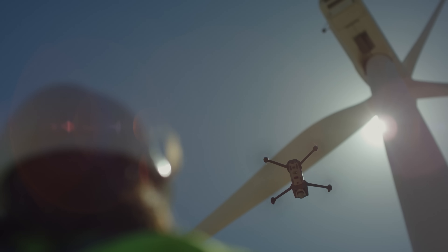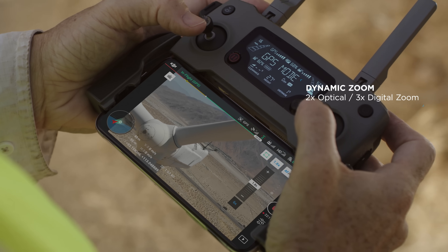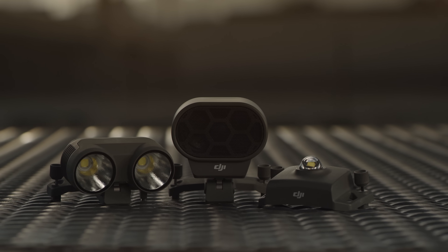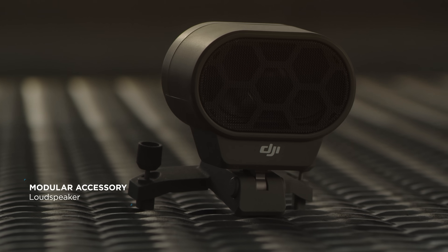Whether it's getting a broad overview of your entire worksite or a close-up view to identify malfunctioning equipment, the Mavic 2 Enterprise has you covered with expansive accessories that let you direct team members and operate in more scenarios than ever before.